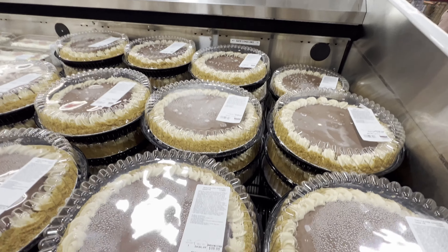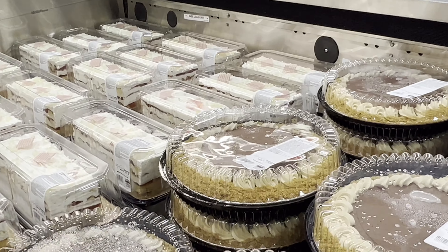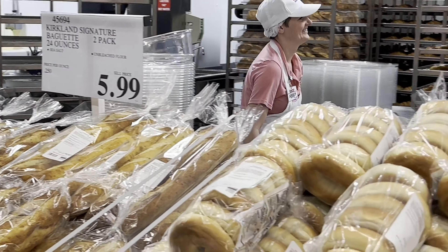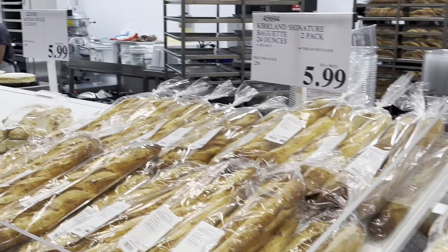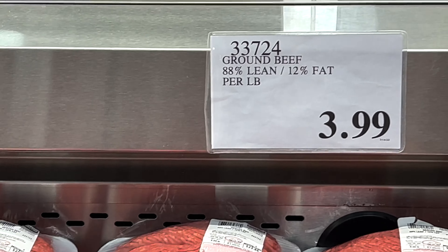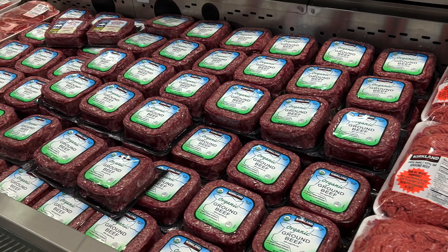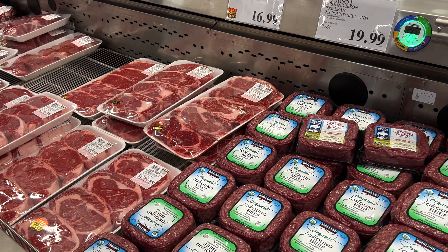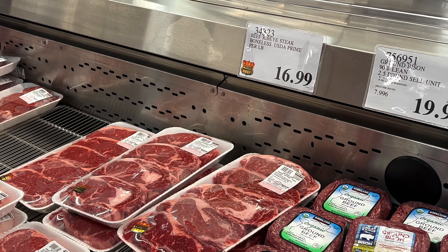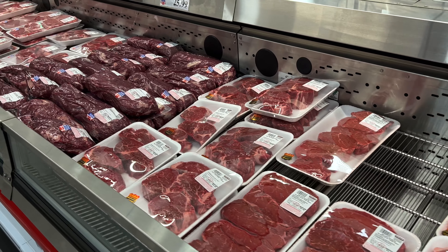This chocolate peanut butter pie was just calling out to me, but it was four pounds — we would never ever eat that, so I'll just have to make one instead. Of course they have all the breads and bagels. Overall the deals weren't that great in the bakery, but $3.99 a pound for ground beef — that's a good deal. We're going to come back and get that, then individually freeze it into one and two pound packets and put them in the freezer.